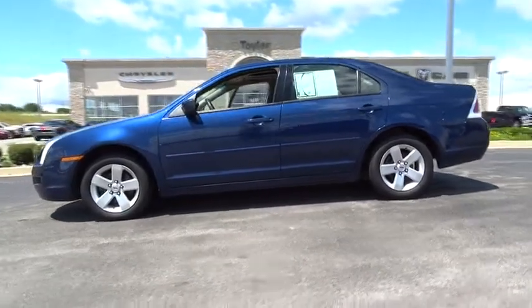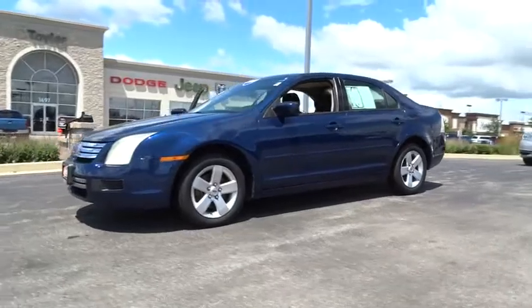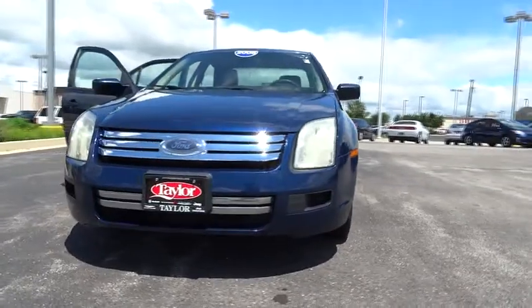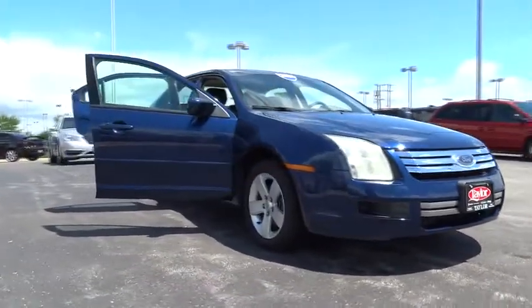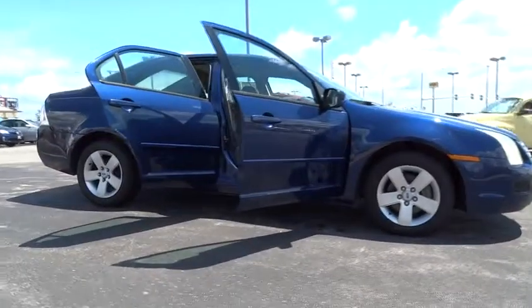Here are some of this vehicle's great options: steering wheel audio controls, air conditioning, adjustable steering wheel, driver airbag, power steering, keyless entry, cruise control, four-wheel disc brakes, floor mats, AM-FM stereo radio, rear defrost, FWD, power door locks.